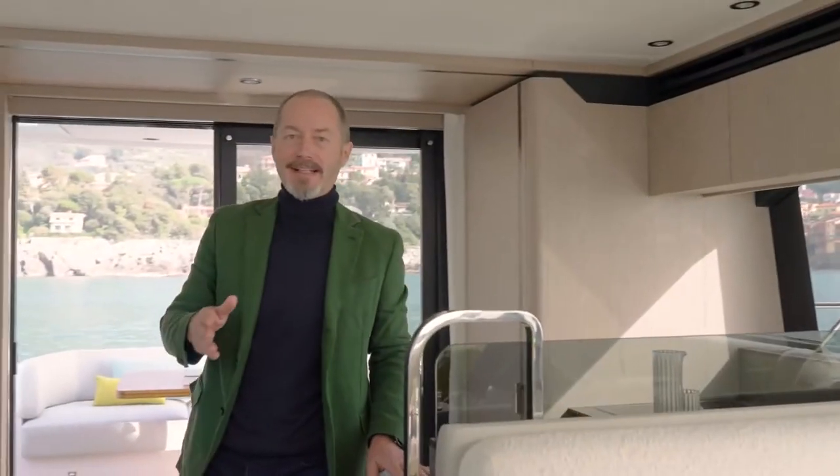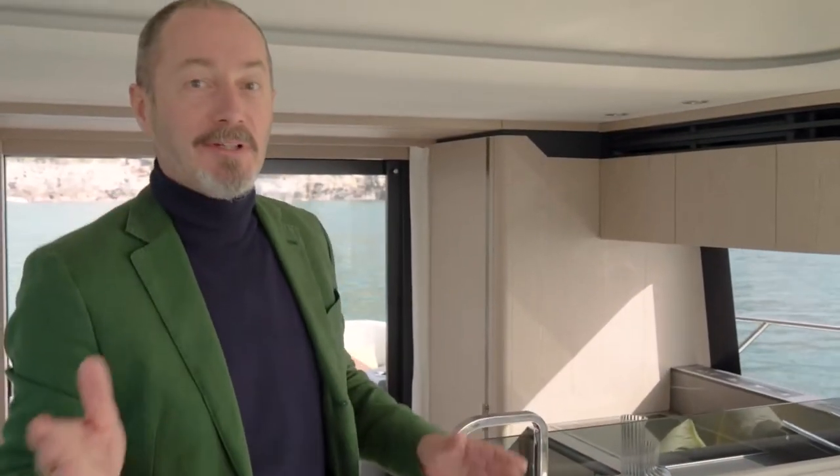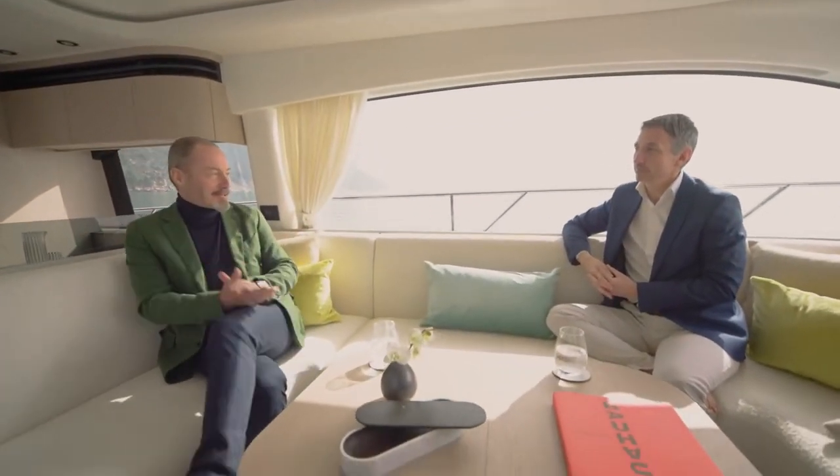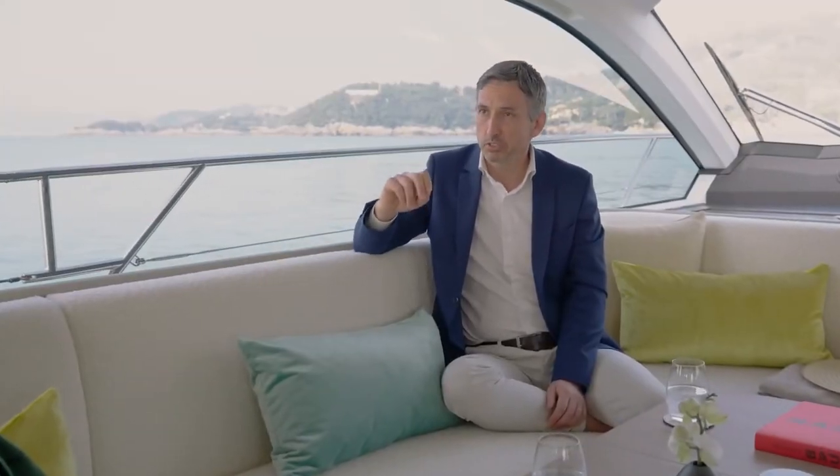Before taking a look at the main salon, let's have a quick word with Federico Lantero, Product Marketing Director for Azimut, who has followed the project from the very beginning. Apart from all the storage space we've seen in the galley, my first impression on coming aboard is of abundant light and space. So what's the secret? How have you achieved that?